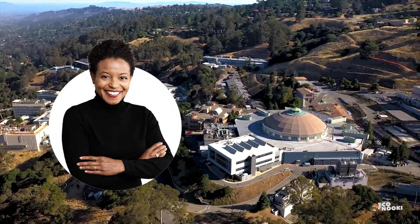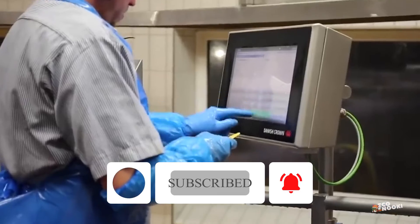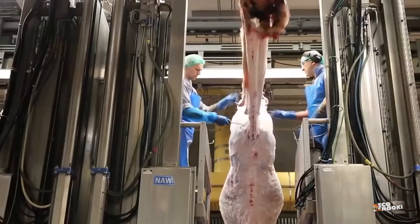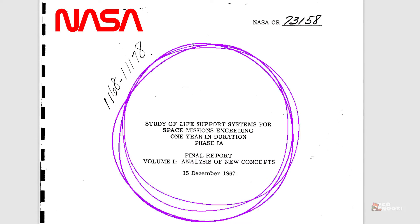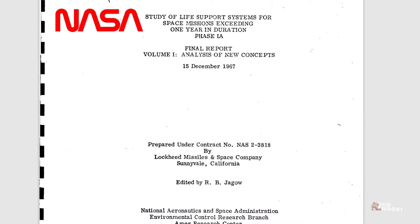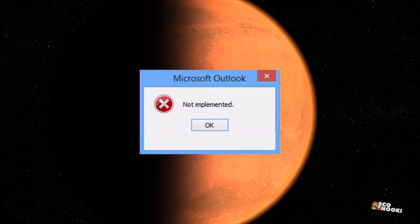Former physicist Lisa Dyson and material scientist John Reed were working together at the Department of Energy's Berkeley Lab to help curb climate change. Agriculture is responsible for a quarter of the greenhouse gases produced every year, especially the meat industry. They found inspiration in a forgotten NASA research from 1967 that explored ways of feeding astronauts during long space journeys by combining microbes and carbon dioxide. Since it never made it to Mars, the project had not been fully implemented.